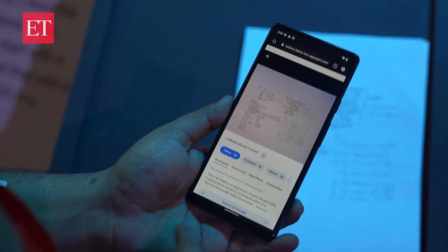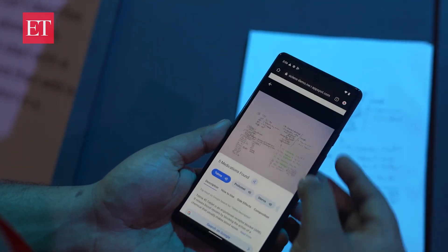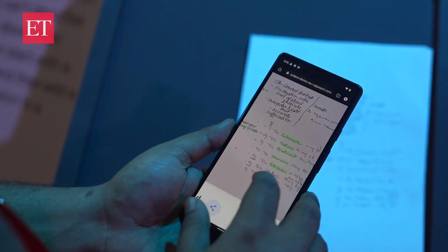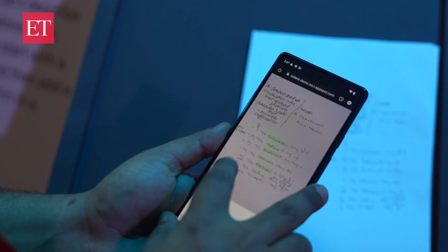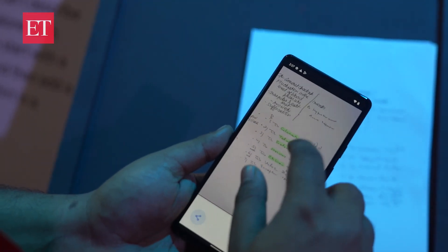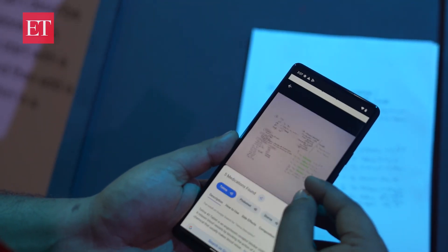The results are out. You can see there are five medications found right here — well, it's actually seven. Google in its testing phase has taken out five. I can read it — up to seven medicines were on the prescription, and it has identified five medicine names.